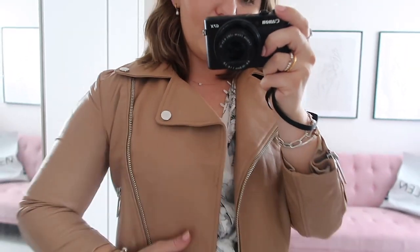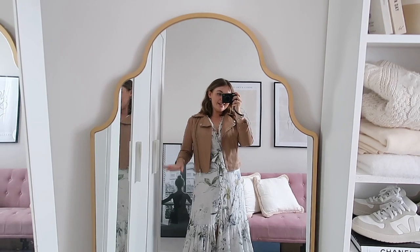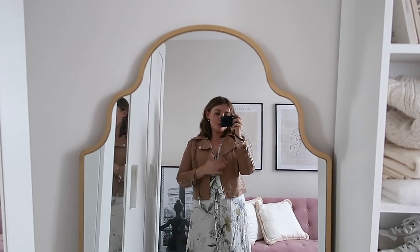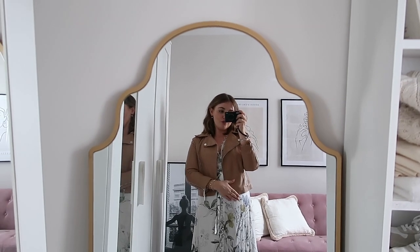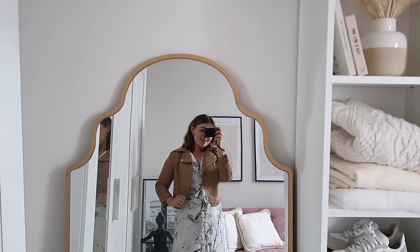I think this would also look nice done up as well if you wanted to wear it done up. I think this is a really cute autumn winter edition - a great jacket to add into a wardrobe and because it's caramel and just the softest leather in the world. I'm obsessed with it, I think it's so cute.